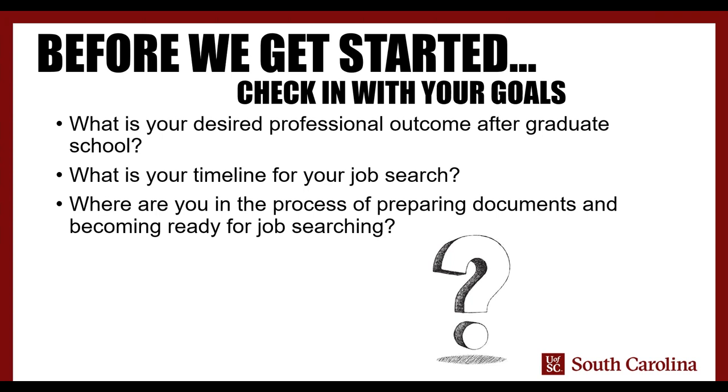Another thing to think about is your timeline for the job search. You may have heard the statistic that it takes around four to six months on average. So if you know you're going to be on the market for a position come the summer, late fall, or even into next year, there's never a bad time to begin — and our best advice is to begin as early as possible, so that future you doesn't have to worry about any sticky situation and can invest full time and effort into selecting the opportunity that's the best fit for you.